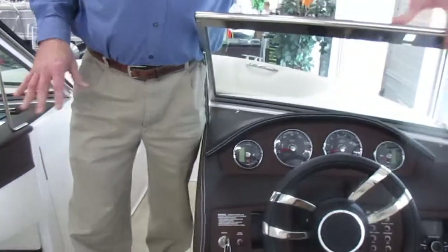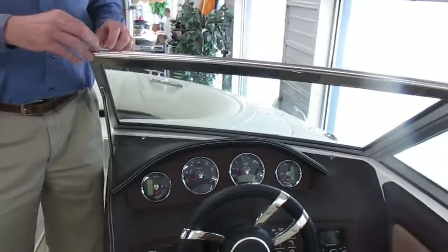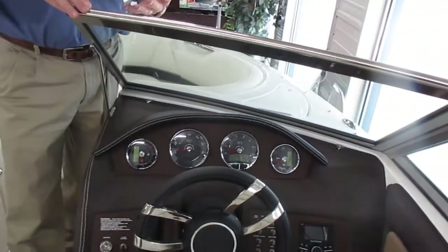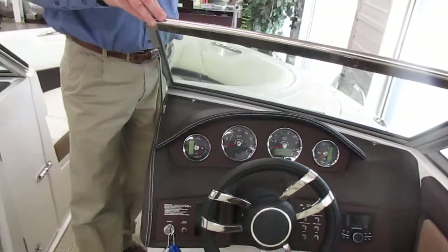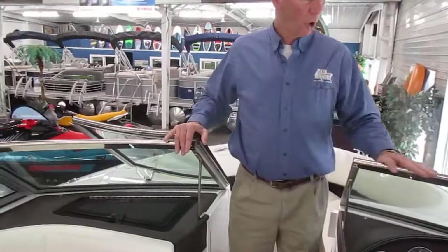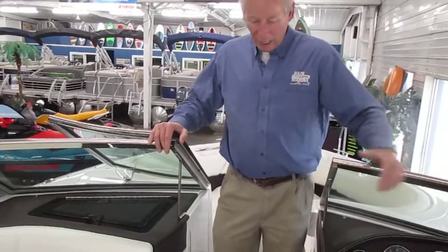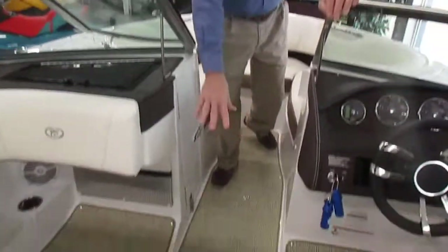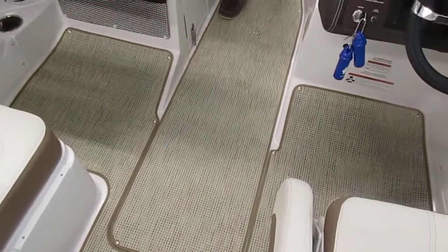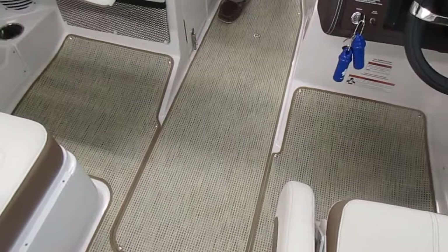Again, one of the key features with Cobalt is the quality. You'll notice here this is a stainless steel windshield — I don't know of any other company that has that; they're almost all aluminum framework. Nice flooring material, very easy to wash, and it doesn't absorb any moisture.